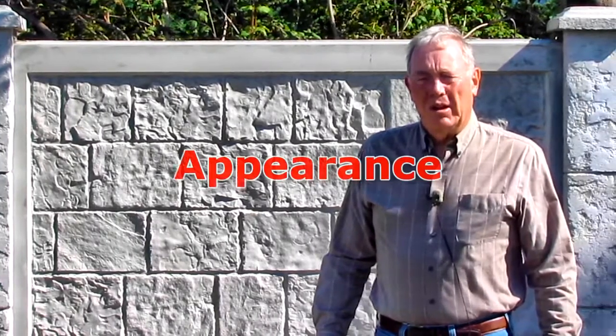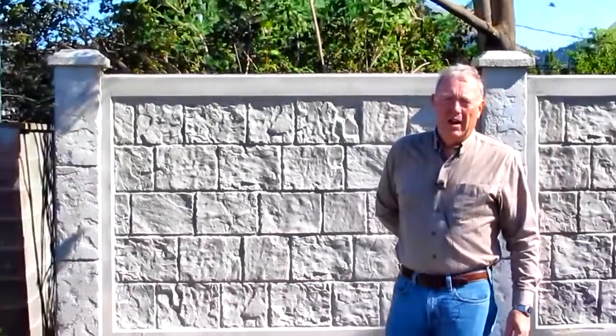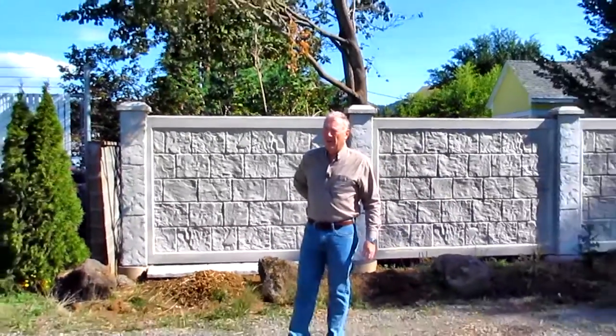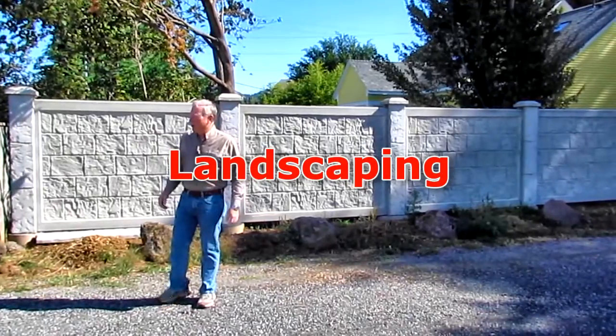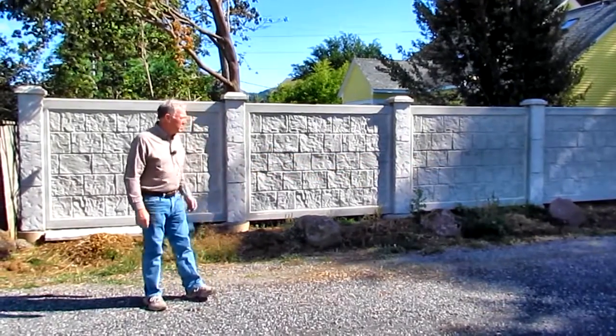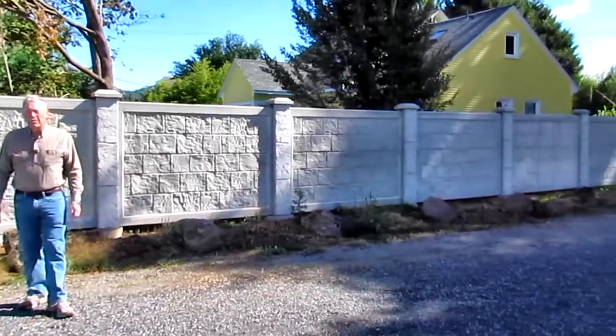We needed something that looked good. The church is kind enough to let us use the property, and we'd like to have something that doesn't look too industrial out next to them. The third consideration was for the landscaping — we wanted to make sure that we weren't going to tear up the neighbor's property and also tear up the existing landscaping that's been here for years and years.